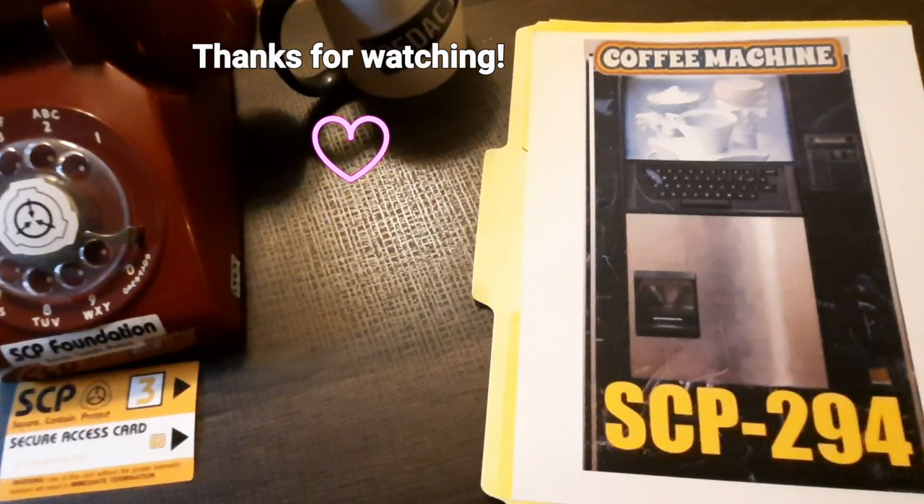Addendum SCP-294-A-D: A researcher produced a request consisting solely of the phrase 'surprise me.' The device produced an opaque cup containing normal water, later determined to have been heated to approximately 200 degrees Celsius. Upon receiving vibration from transport, the contents of the cup turned into steam, violently spraying boiling water in a two-meter radius.